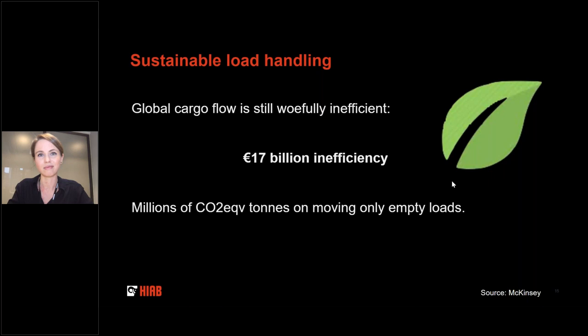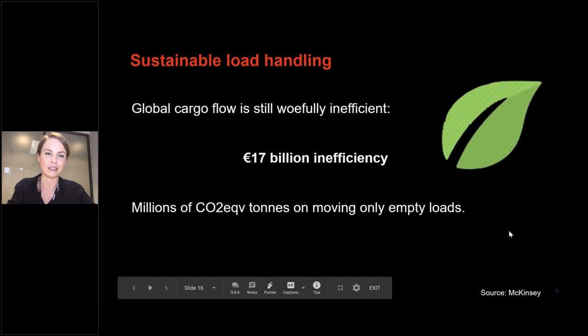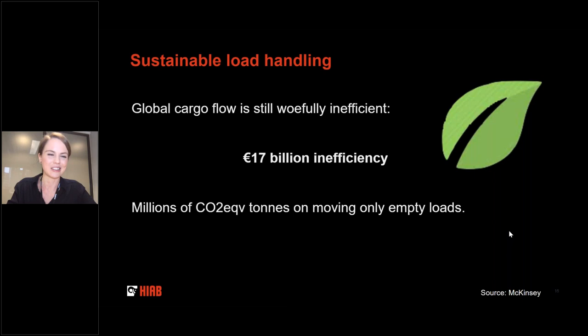Taking a few more words about values and mega trends: sustainability is way more than just a mega trend for me — it was one of the main reasons for joining the Cargotec group just over three years ago. On the slide here is a figure representing the annual waste in cargo flow from moving only empty loads. As a data scientist working on improving inefficiencies and optimizing cargo flow, even improving this figure by a little bit can give you serious purpose in life.